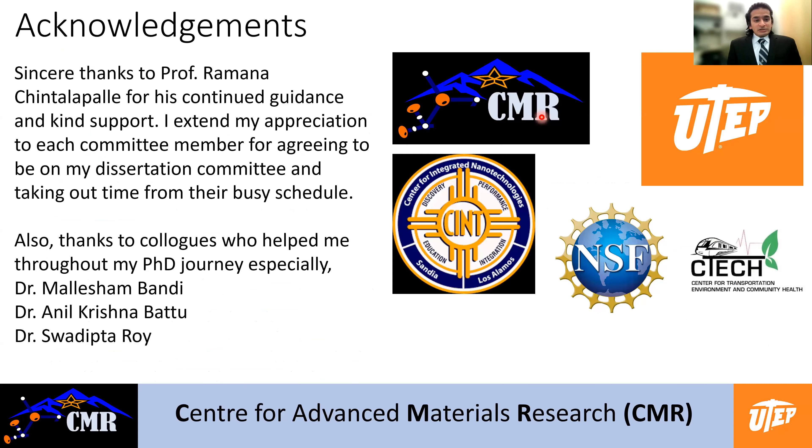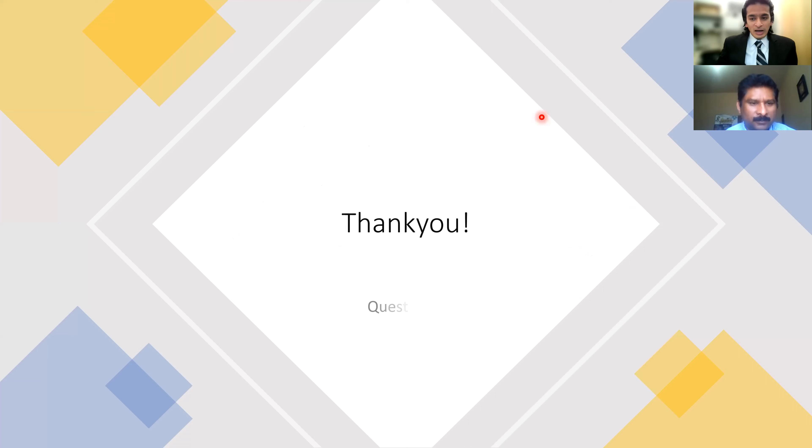I sincerely thank Professor Ramana for his continued guidance and support throughout my PhD journey — it would not have been possible without his support and encouragement. I want to thank all the committee members for taking time to attend this presentation and agreeing to be on my committee. A special shout out to Dr. Bundy, Dr. Battu, and Dr. Roy who helped me during my PhD. Thank you — if you have any questions, let me know.